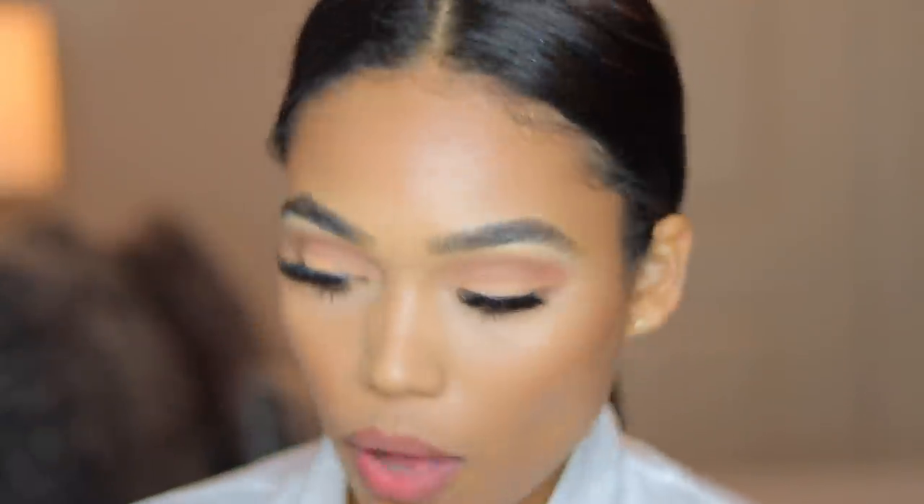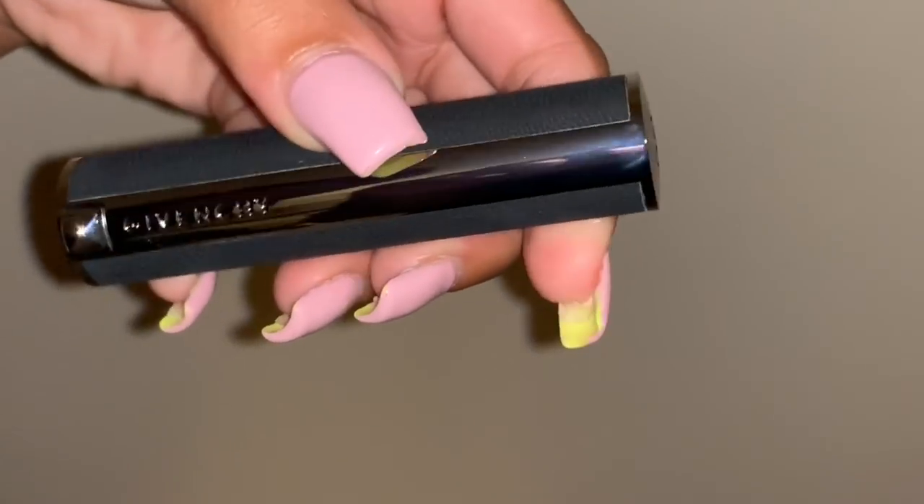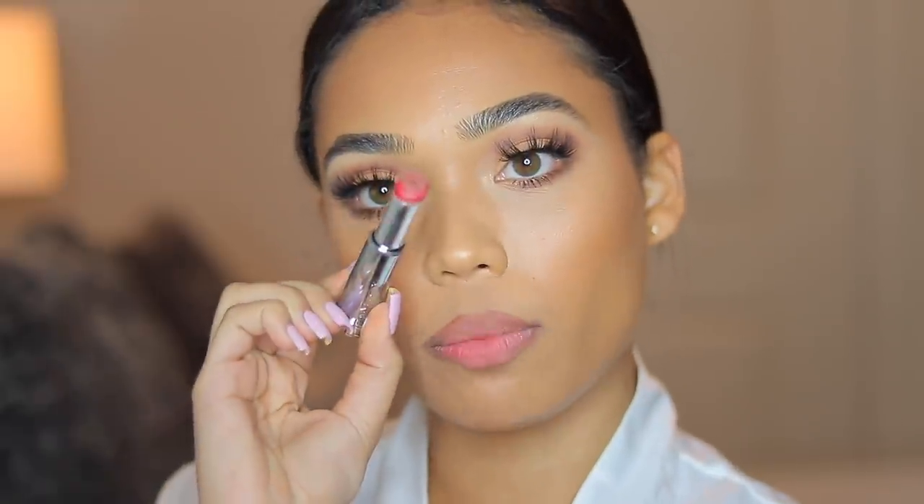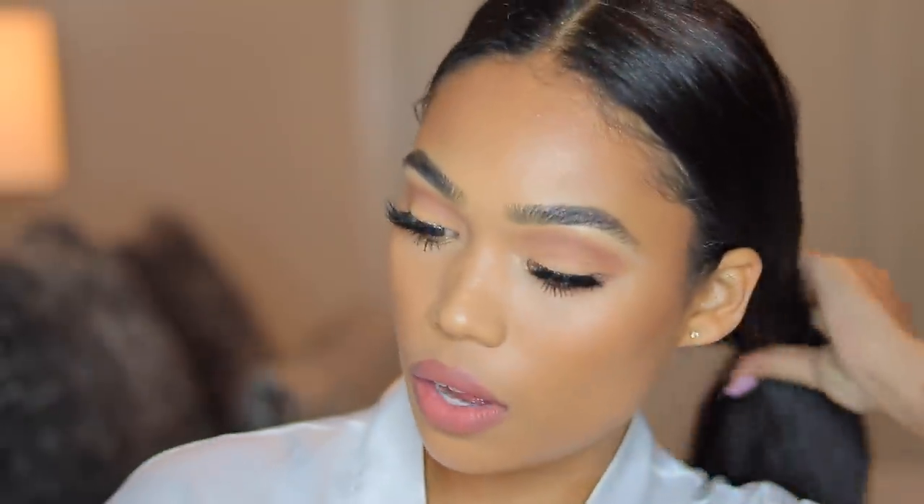Now on to lips. I'm going to be taking this Givenchy matte lipstick in the shade Nude Weed. This is what the application form looks like — you just twist it up and the lip color comes out. I really just love the application of this lipstick because it's so soft on the lip, gives you perfect coverage, and I like how it's pointed so you can easily follow the shape of your lips. Definitely one of my favorite nude lipsticks for sure.